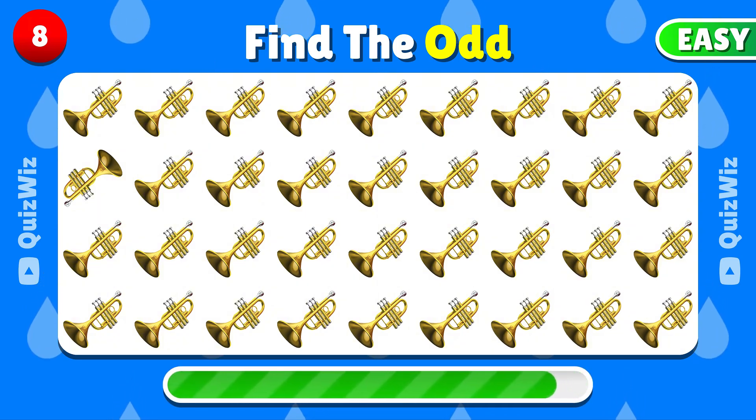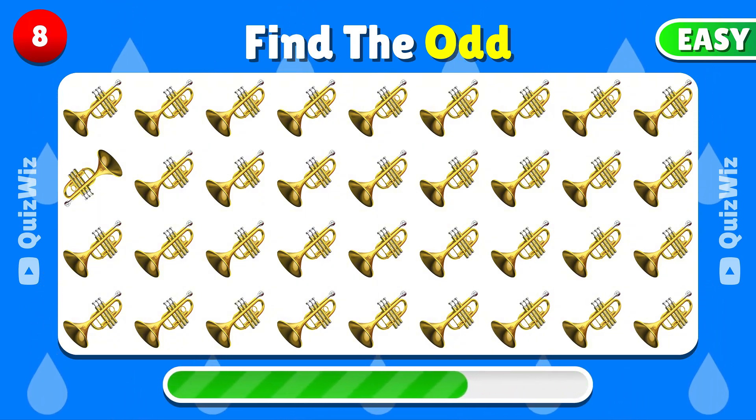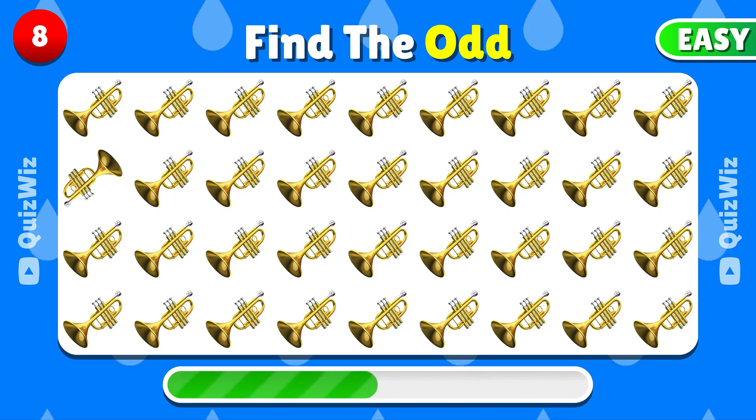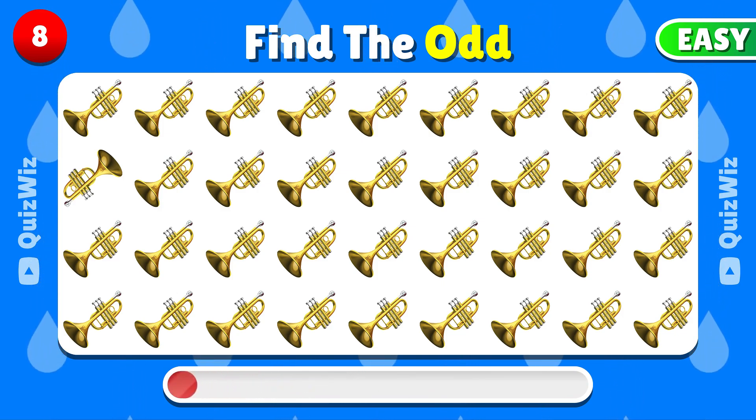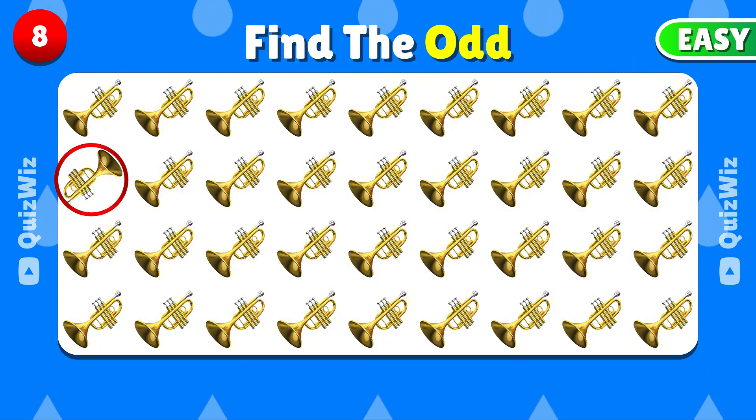Take a closer look — which emoji doesn't belong? Here is the one that doesn't belong.